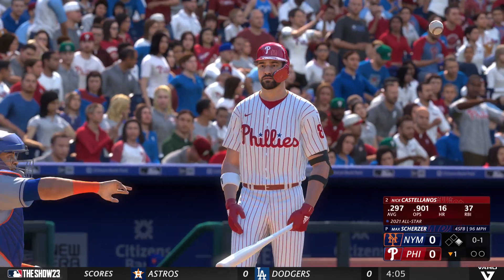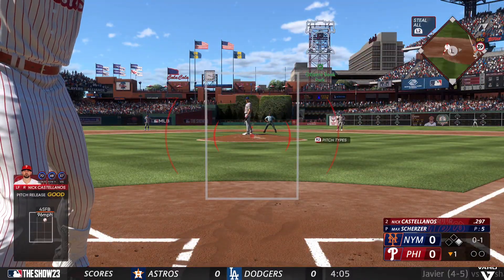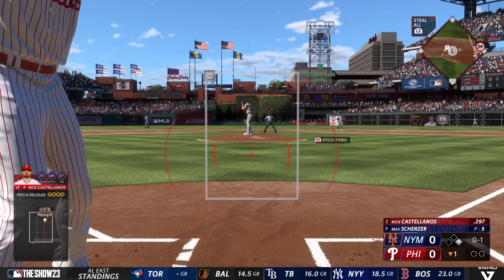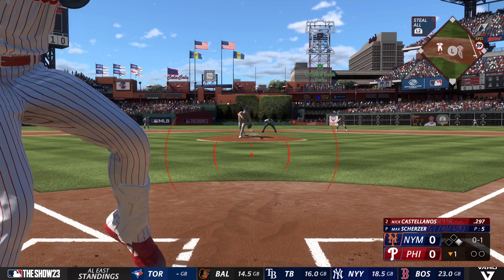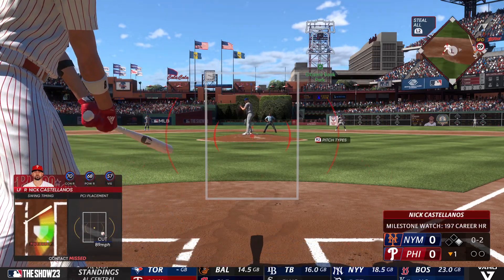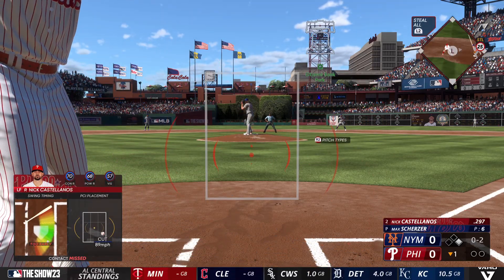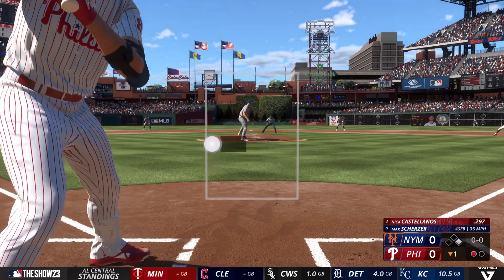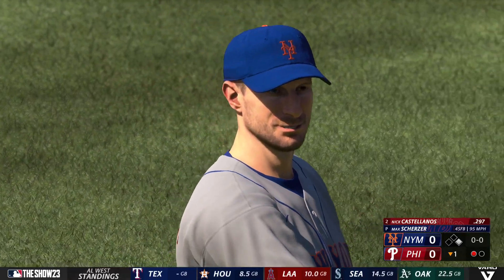Nick Castellanos stands in now and watches strike one. One RBI yesterday — their only run of the game. And 0-2 as he waves at that one. Runner at first with no outs here. And down on strikes. One out.